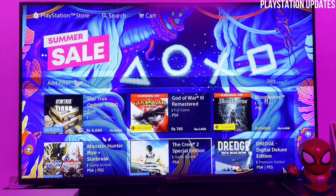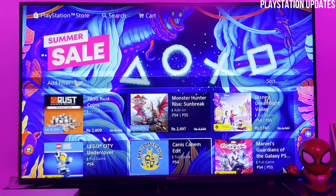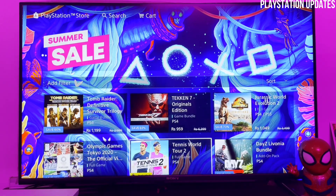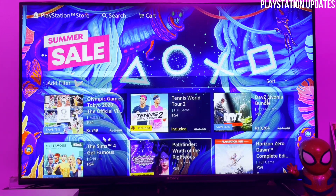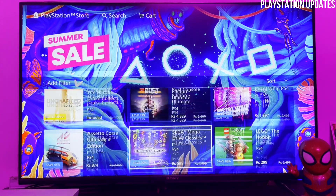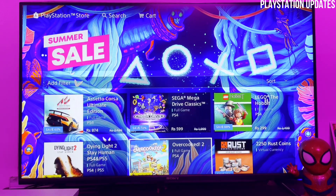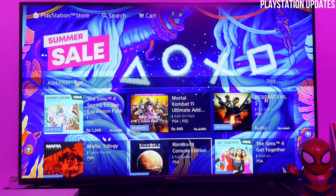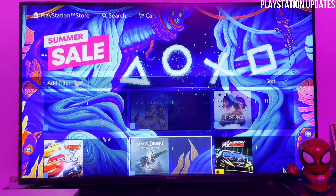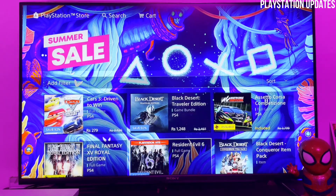Witcher 3: Wild Hunt — this time the game doesn't have as cheap a deal, because in the previous sale Witcher 3 was cheaper than ever. Tennis World Tour and many other games are also available on the sale. Let's scroll down — Dying Light 2 is also available at a great price, along with Resident Evil 5, Dragon's Dogma, and Resident Evil 6. But the main games are at the top of the list.